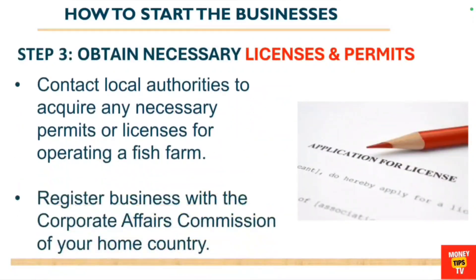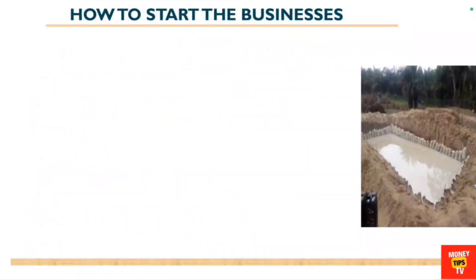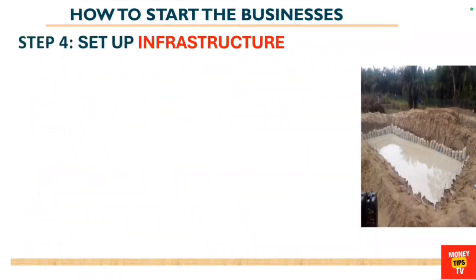The third step is to obtain the necessary licenses and permits. Contact your local authorities to acquire any necessary permits or licenses for operating a fish farm. Register your business with the corporate affairs commission of your home country so that you have the full backing of the law to operate this business.